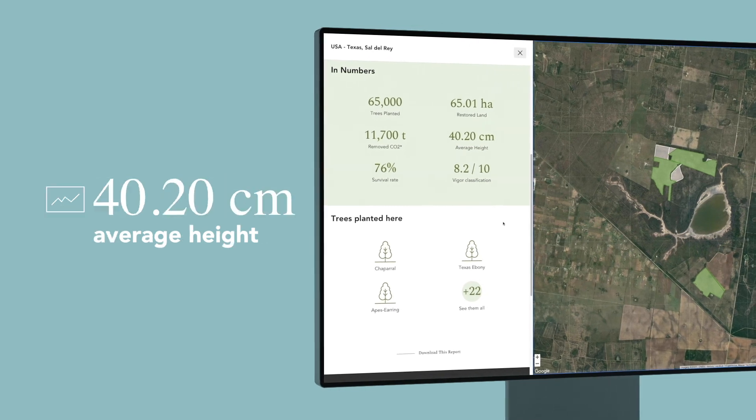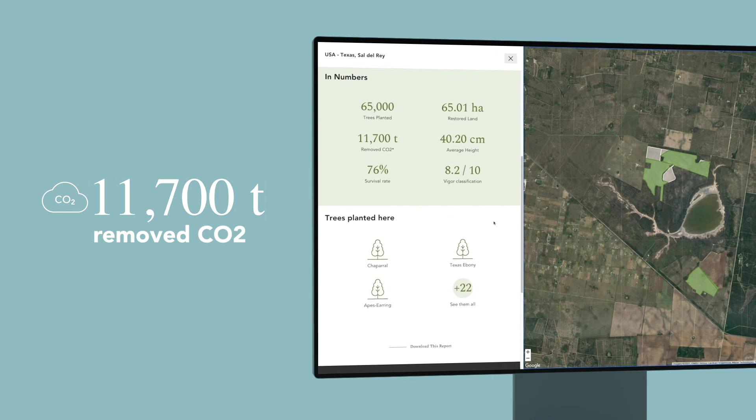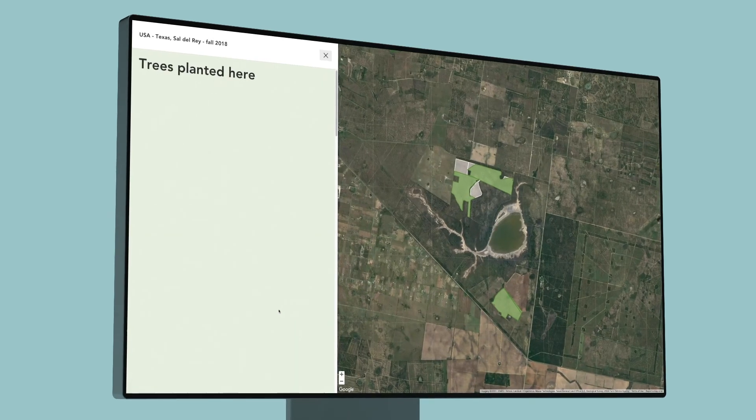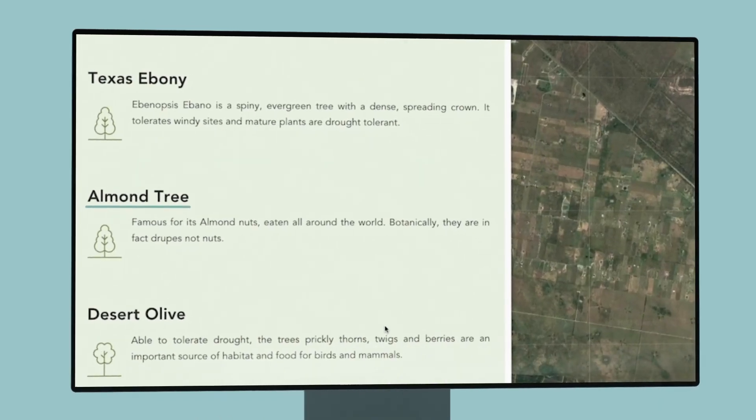The number of trees planted, vital statistics, the tons of CO2 removed from the atmosphere — that's great — or even the mix of local species that we used. Hope you like almonds, and there's more.